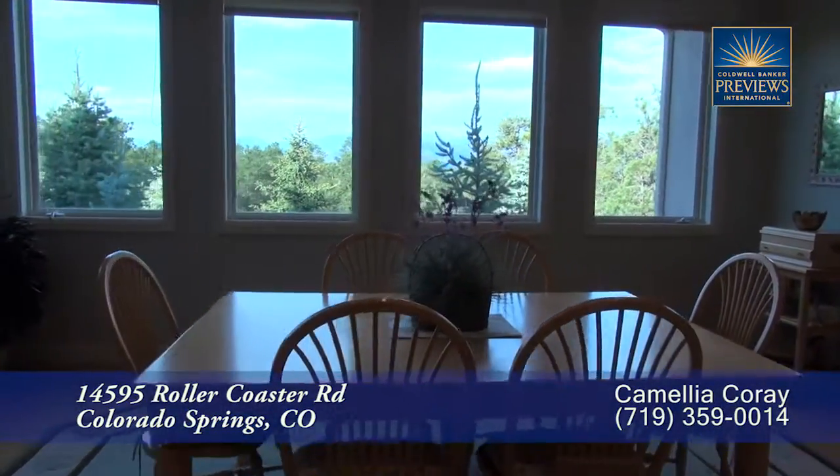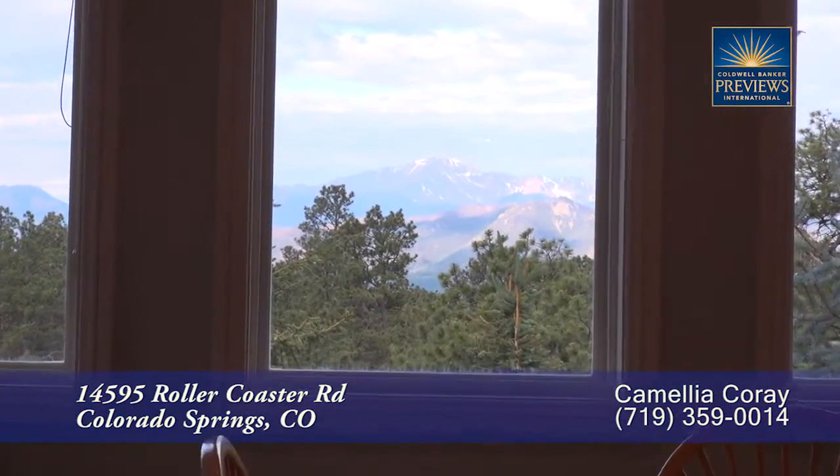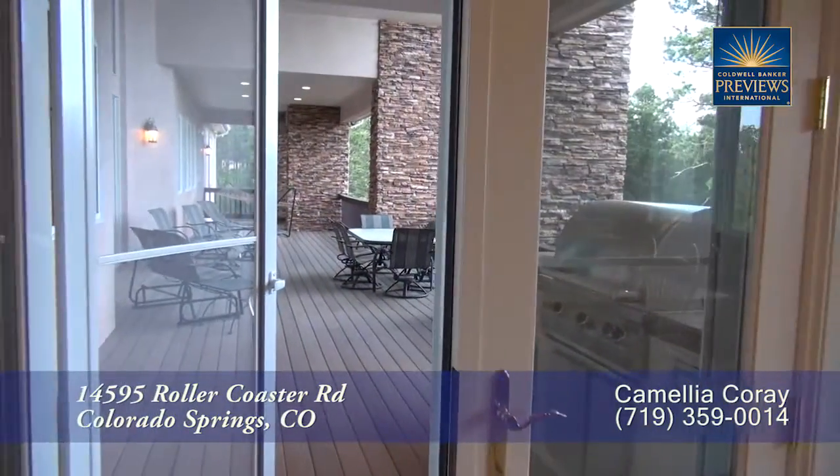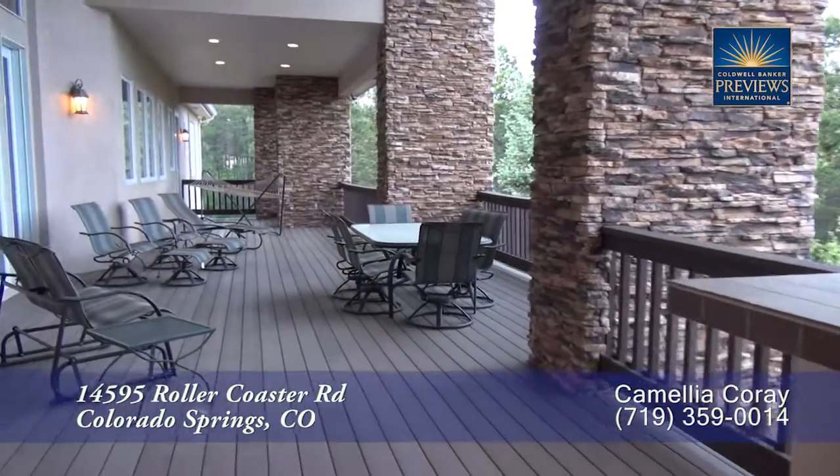You'll find that the eat-in area is yet another great place to take in the views of Pikes Peak to the southwest. And there's a separate door off the eat-in area that takes you out to the back deck with its outdoor grill.